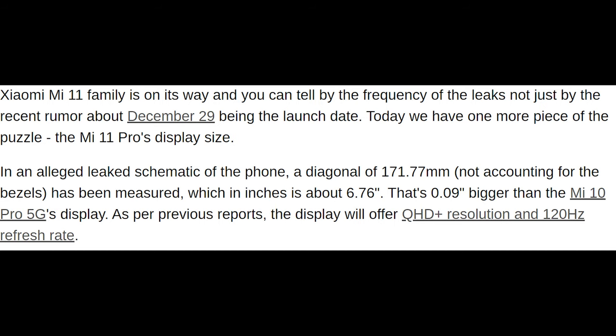Another spec that's confirmed for the Mi 11 Pro, and possibly for the Mi 11, is going to be a 120Hz QHD display. Whether or not Xiaomi is going to let you run this QHD display at 120Hz and full resolution, or if they're going to take an approach similar to Samsung and only limiting you to either the higher pixel density or the faster refresh rate, remains to be seen.